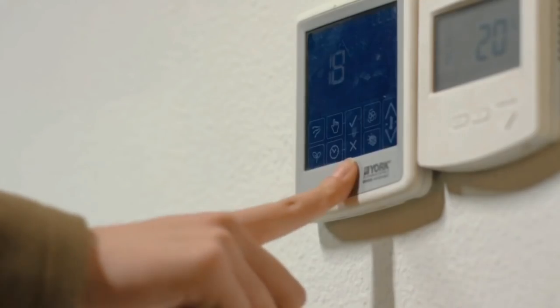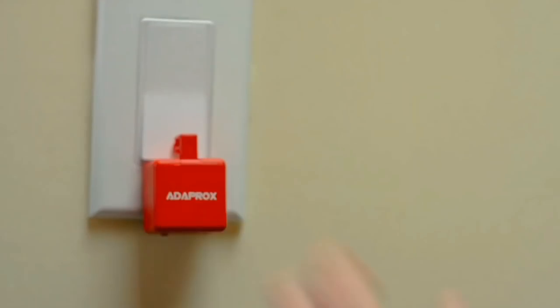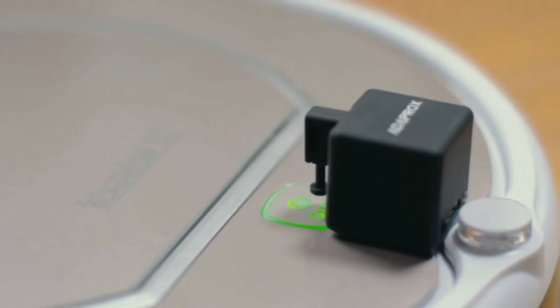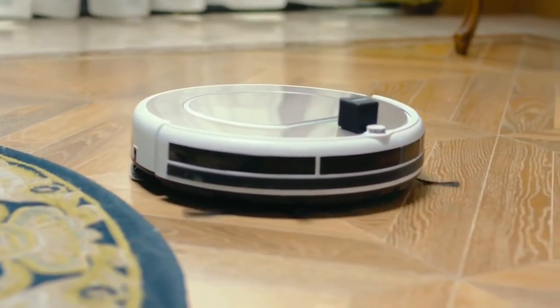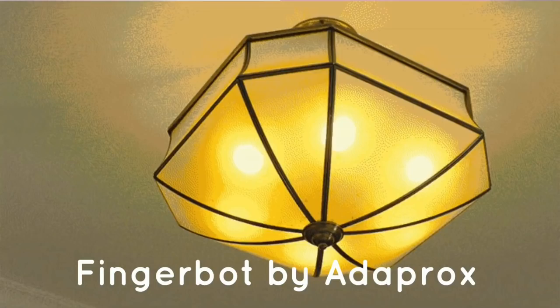In our first place in this Tech Invention series, we have a Switch Bot — that is replaced by a Finger Bot here. We can use the Finger Bot here. Because there is a smart invention here, we can use this mobile device. We can use this with Google Home, Alexa, and voice control. We can use the Finger Bot here.